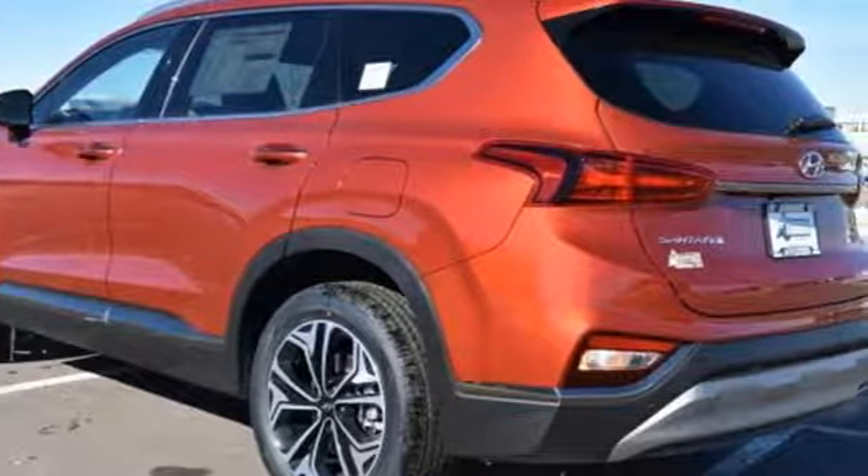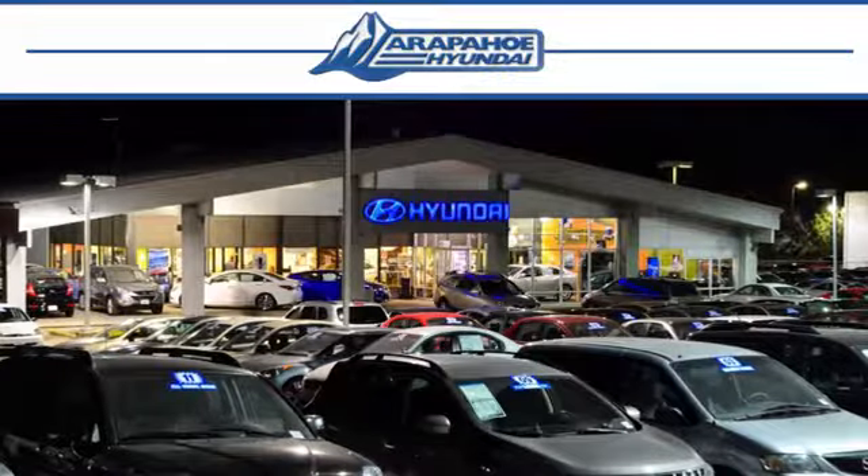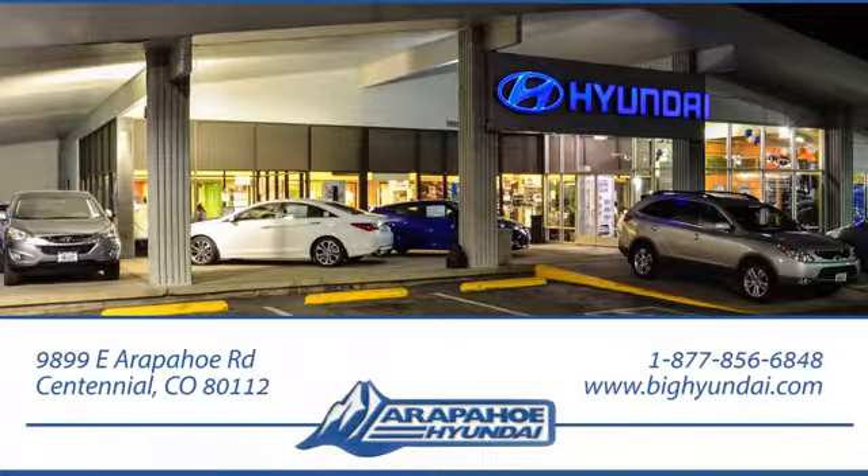The time is now — see it for yourself today. Thank you for taking the time to shop Arapahoe Hyundai. Arapahoe Hyundai is located on Arapahoe Road, one-half mile east of I-25, just past Dayton Street.